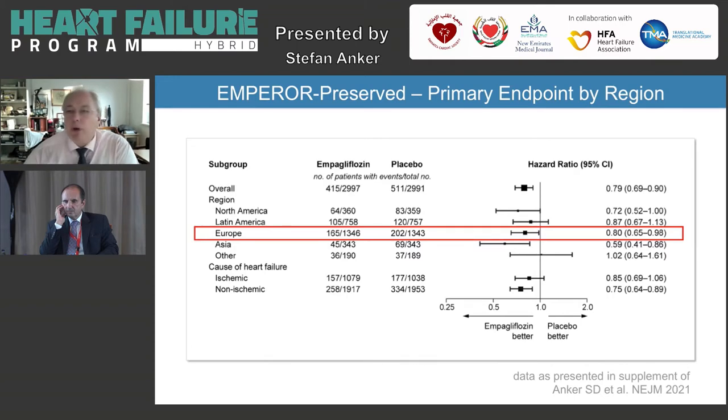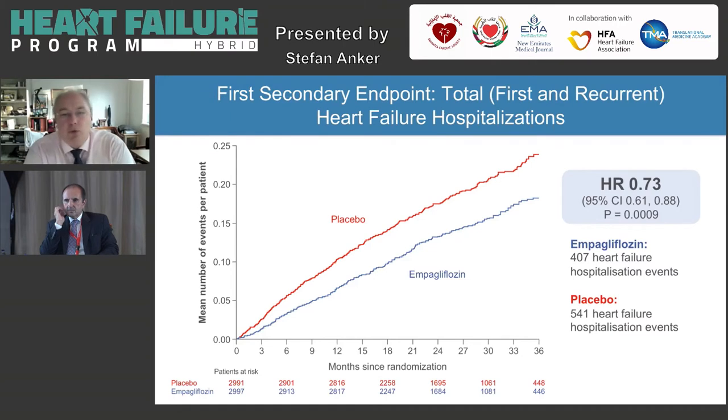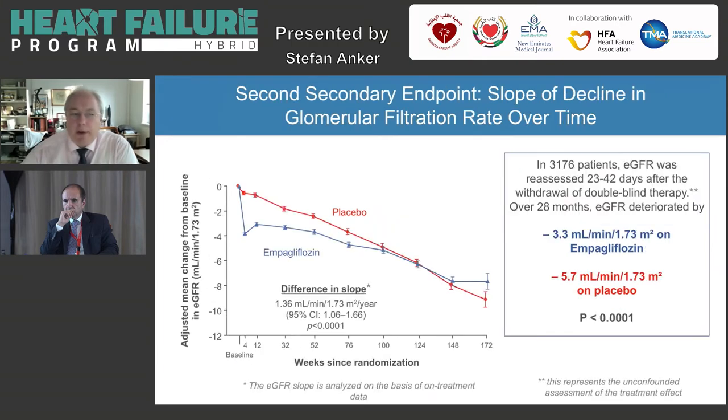Looking at recurrent hospitalizations — first, second, third, and beyond — the hazard ratio was 0.73, meaning a 27% reduction in this endpoint reflecting the full burden of disease. More than 100 such hospitalizations were prevented in this trial alone, with separation of curves very early on. Regarding kidney function, SGLT2 inhibitors are probably the first class of drugs where in heart failure you have a reliable improvement of kidney function. The eGFR slope was significantly improved in the empagliflozin group versus placebo.